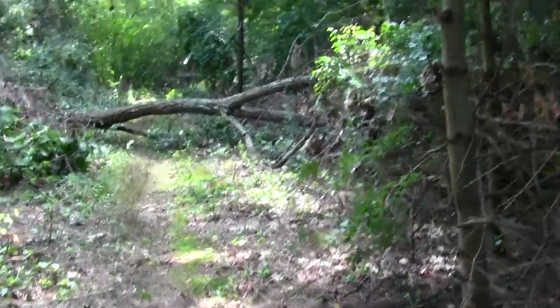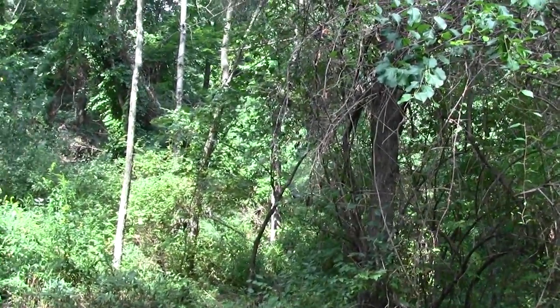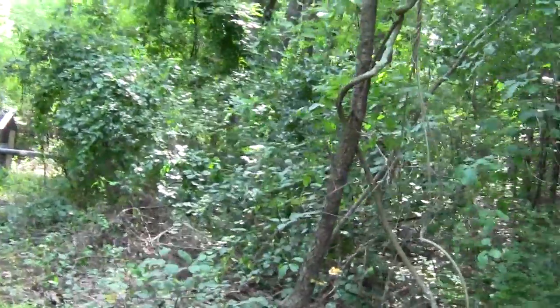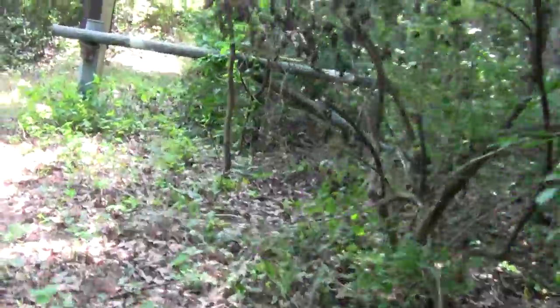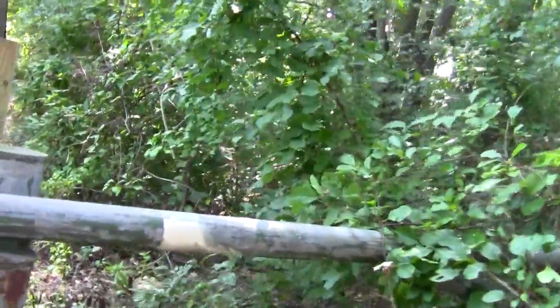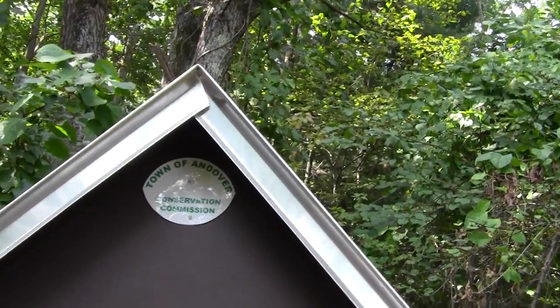Here we find ourselves closing in on the parking lot — or actually the entranceway. This is a more austere Andover Conservation Commission property. The Vale Reservation is privately owned and belongs to the aforementioned venerable Andover Village Improvement Society, so the conservation commission has more modest signage and kiosks, but it's nonetheless serviceable — kind of minimalist post notices on it when needed.